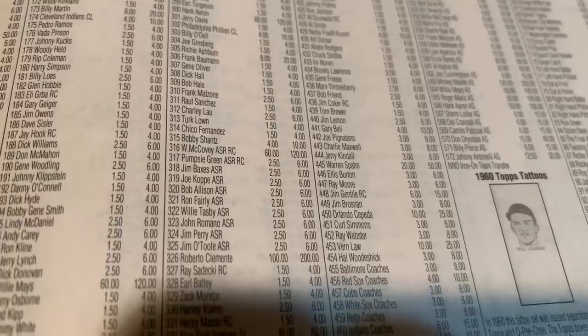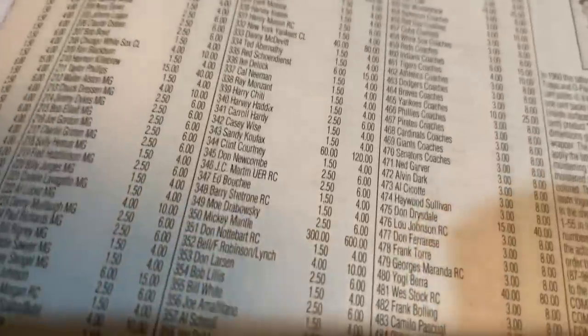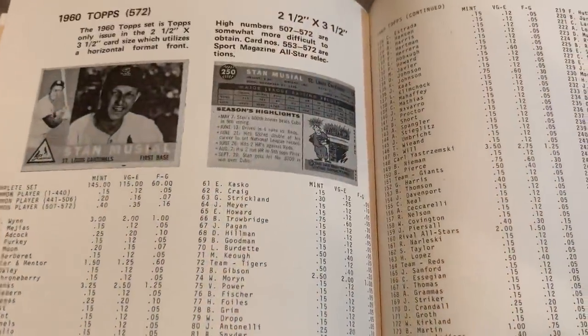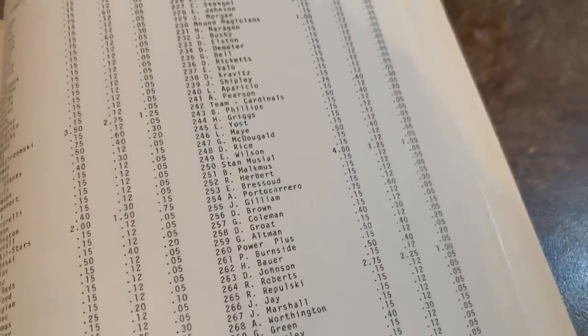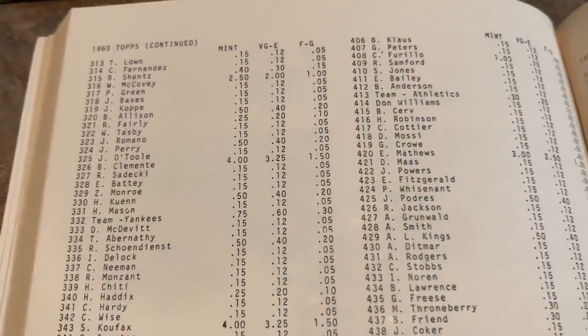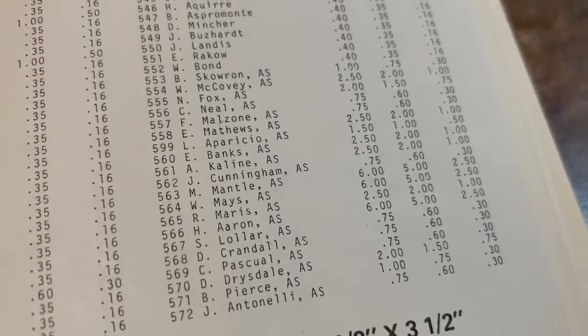1960 Topps features the Carl Yastrzemski rookie card worth $200 today, and Willie McCovey is worth $120. Mickey Mantle is a $600 card. Back in 1979, Carl Yastrzemski was $3.50, putting him among the top cards in the set. Willie Mays and Mickey Mantle were each $6, Hank Aaron was also probably $6, Stan the Man Musial was $4, and Willie McCovey was $2.50. The Mantle All-Star card was $6, along with Aaron and Mays.